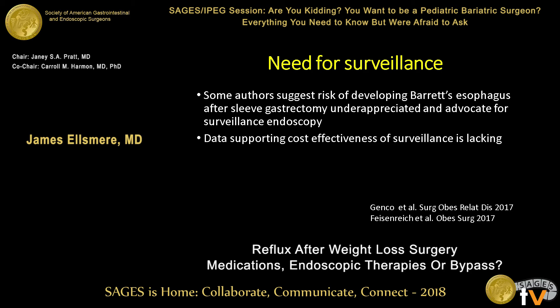My last point is the need for surveillance. Two reports published in the last year suggest that the risk of developing Barrett's esophagus after sleeve gastrectomy is really underappreciated, and those authors have said these patients should be in surveillance endoscopy. From a public health delivery and cost-effectiveness standpoint, there's not a lot of data to support routine surveillance right now, but there is definitely a research need to understand the long-term risks from sleeve gastrectomy.